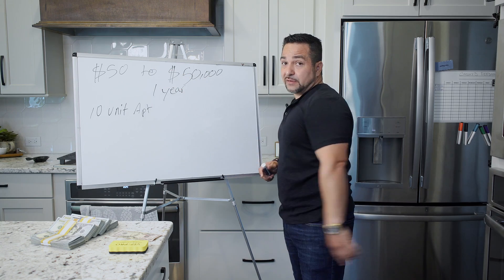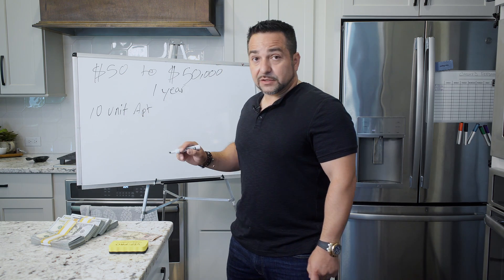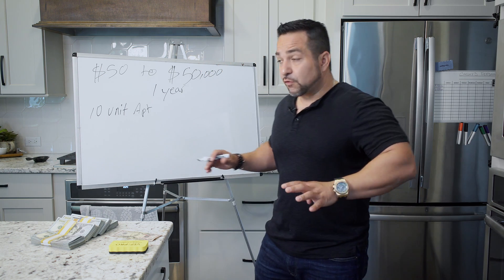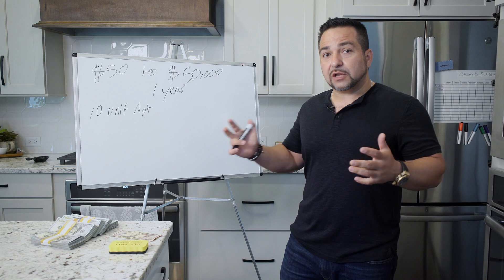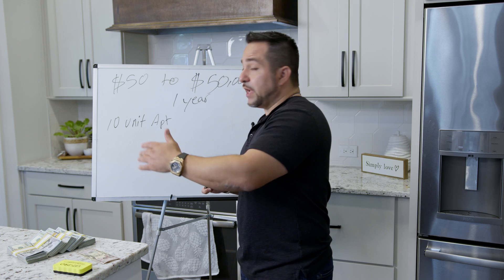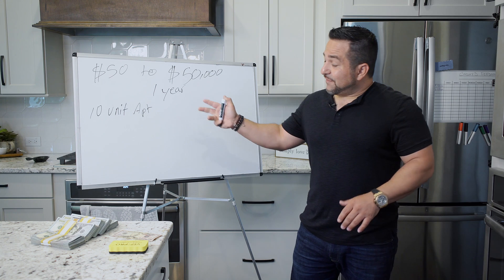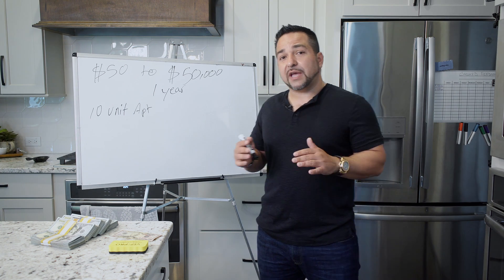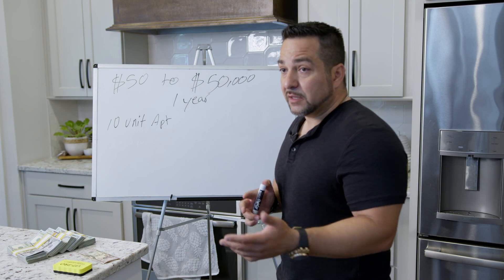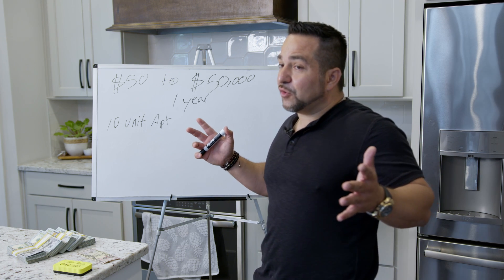Here's what I'm going to show you. On a 10-unit apartment building, you raise the rent $50 on each unit. For $50 more, most people are not going to move. You've got to do your market research — make sure there's enough room in the market to raise rent $50. Even if you're at the top of the market, most tenants are not going to leave because of $50 more a month. When's the last time you moved? It probably cost you more than $600 to move.